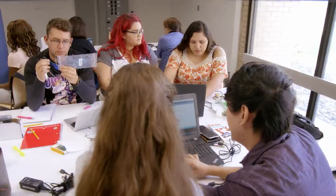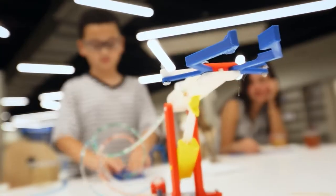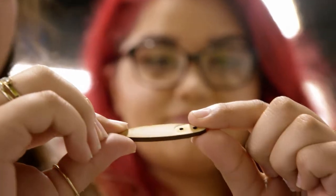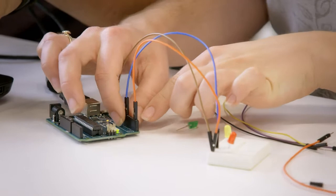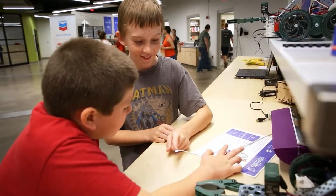The FabLab Permian Basin is a place where you can use digital fabrication techniques to transform an idea into an actual object. We challenge you with an issue and then you have to find how it works — and that's how you learn.